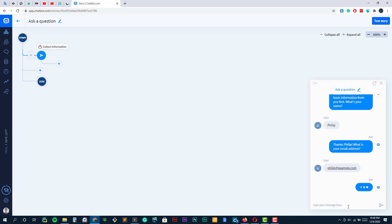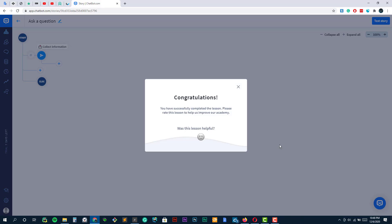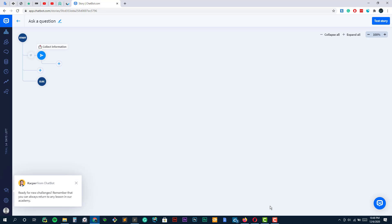Integrating Chatbot within our own businesses is a big priority for us currently. Chatbot is a great tool for us because it lets us seamlessly forward users to our live support teams where needed.